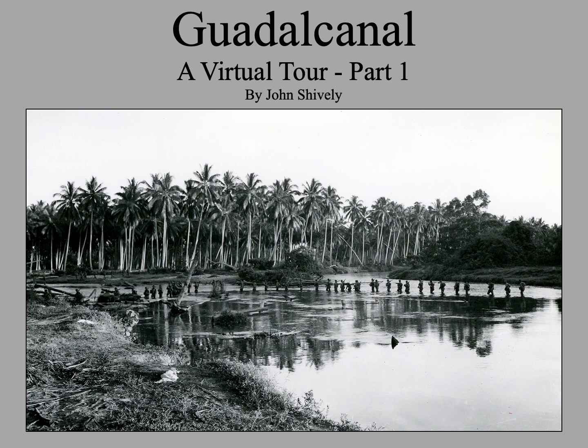In this virtual tour of Guadalcanal, I will describe the places that we visit on my annual tour of Guadalcanal and Tulagi with Valor Tours. I will supplement my photos with period photos from the war and maps to describe the major battles. This virtual tour of Guadalcanal complements my lecture series on the Battle of Guadalcanal, which is also available on YouTube.